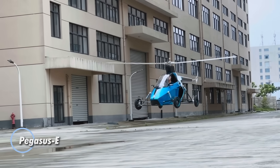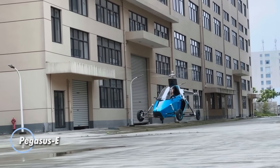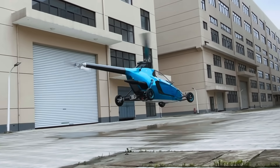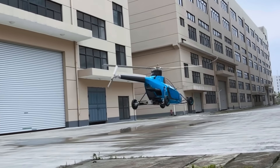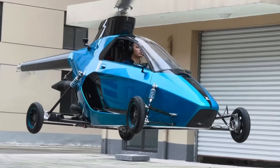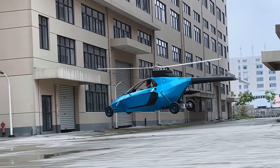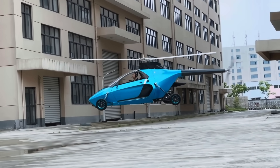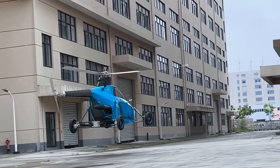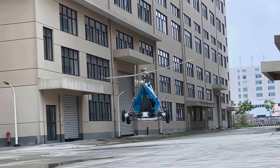The Pegasus E redefines what a supercar can be by merging high-performance design with true vertical flight capability. This road-legal VTOL vehicle is engineered for both everyday mobility and airborne missions, featuring foldable rotor blades and a hybrid propulsion system that runs on standard fuel. With up to 300 kilometers of flight range and three hours of airborne endurance, it operates without the need for runways, making off-grid travel and rapid deployment a reality.